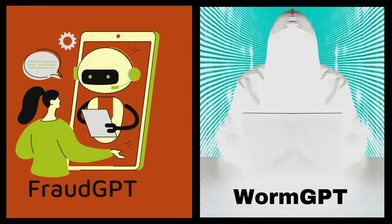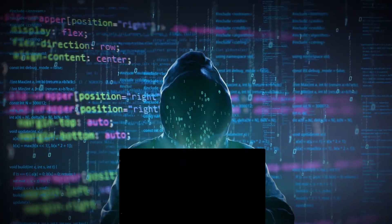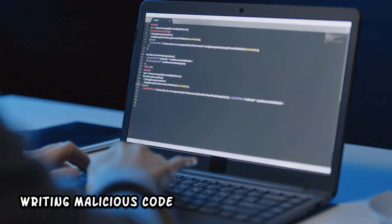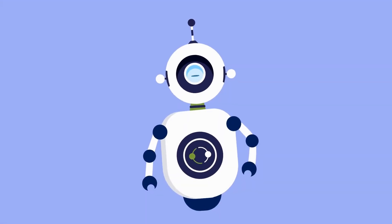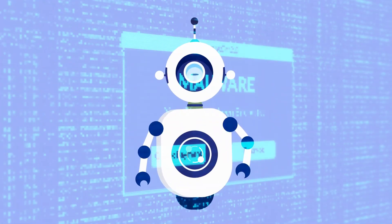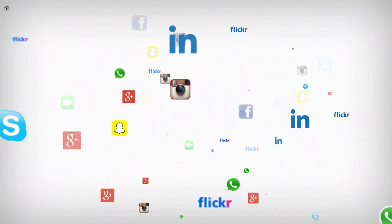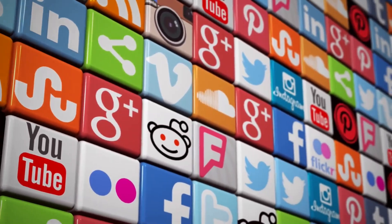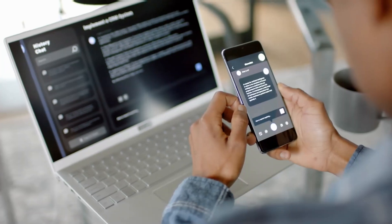WormGPT and FraudGPT are some of the more well-known large language model tools in that regard. Hackers are provided with certain services on a subscription-based model by those LLMs. Among their services include writing malicious code, developing untraceable malware, creating phishing pages, and finding vulnerabilities. Furthermore, these chatbots act as a medium of learning hacking as well. Another way these AI bots conduct attacks is by producing and running fake social media accounts which could seem as authentic as any other account on those platforms. Such bots are also able to carry on human-like conversations with unsuspecting individuals.